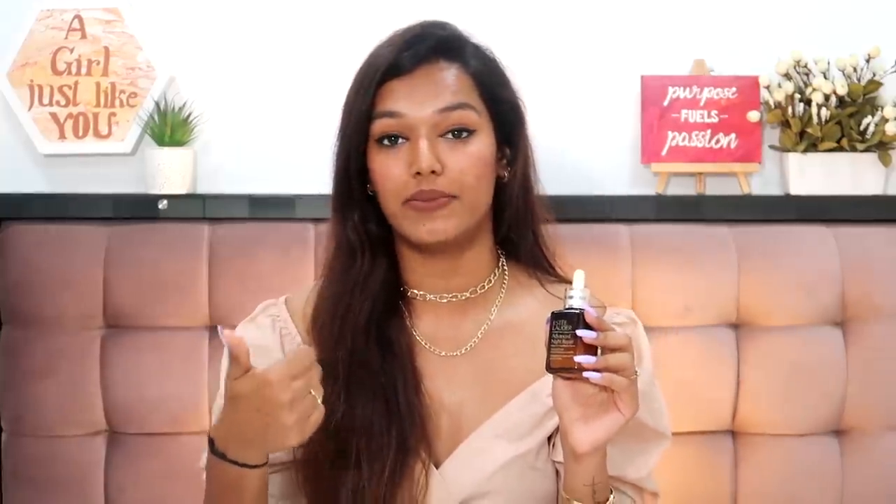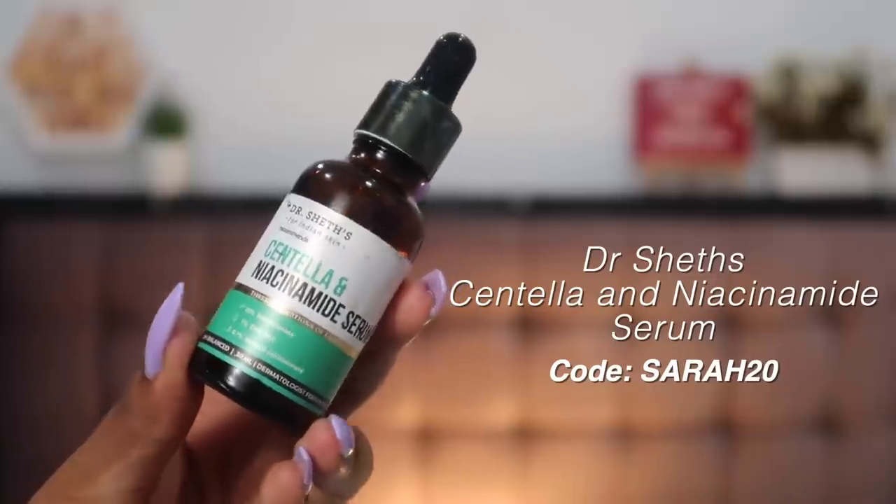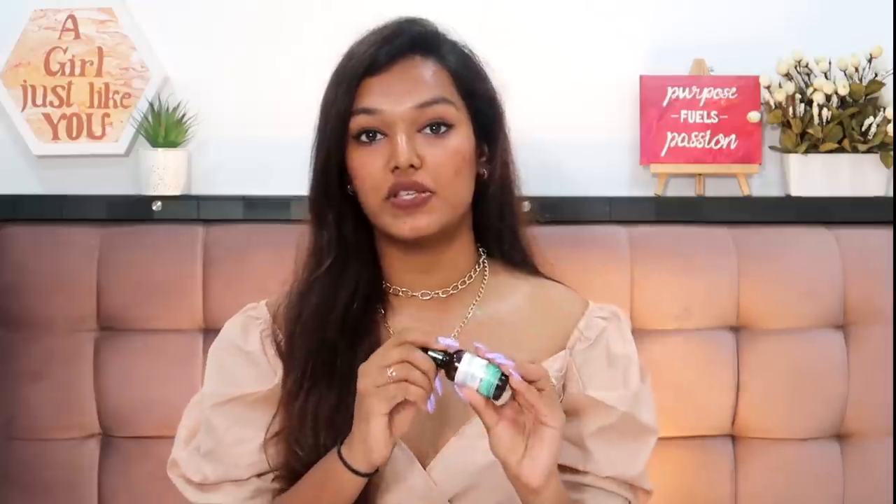If you don't want to invest in the Estée Lauder ANR, I suggest the Dr. Shades Amla and Vitamin C — it's really good. I pair it with the Dr. Shades Centella and Niacinamide as a spot treatment after using the ANR all over the face. Niacinamide helps with acne marks and lightens them; this has 10% niacinamide. In conjunction with the Body Shop serum in the day and this at night, it works really well to fade acne marks — previous marks lighten and new acne is taken care of. Use code 'Sarah20' for 20% off on Dr. Shades.